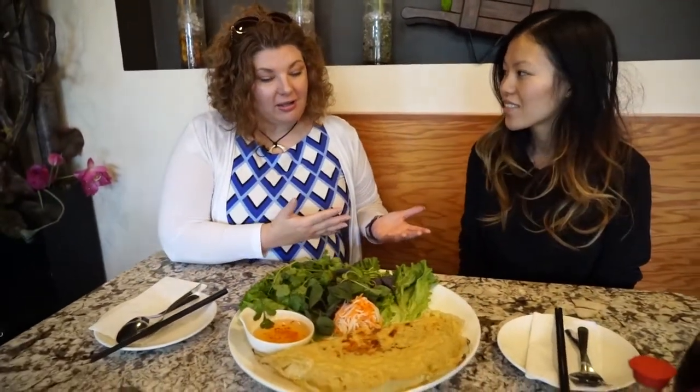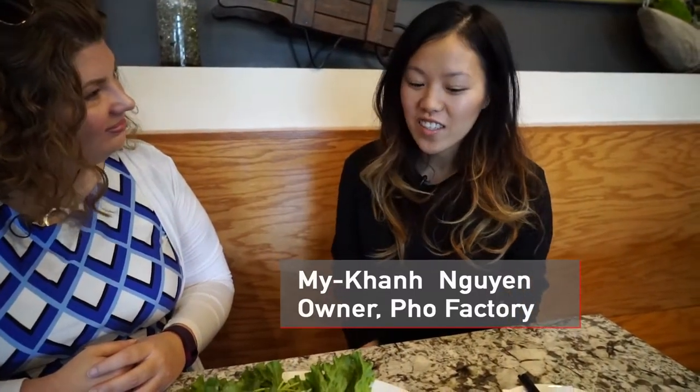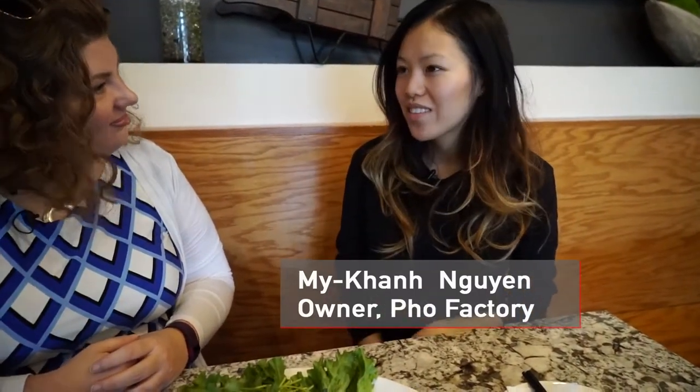I'm here with Mikan Nguyen from Pho Factory. Mikan, can you tell us a little bit about owning Pho Factory? When was it established and just some background history of the restaurant? We opened about four and a half years ago in 2012. It was open right after I finished college. The opportunity came to me a little before I graduated and it's just been a blessing so far.